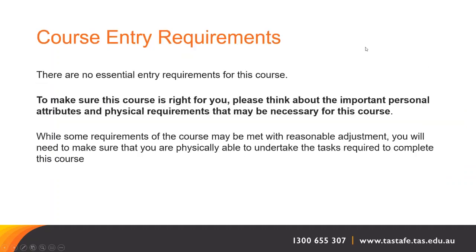There are no essential entry requirements for this course. However, to make sure this course is right for you, please think about the important personal attributes and physical requirements that may be necessary. While some requirements of the course may be met with reasonable adjustment, you'll need to make sure that you are physically able to undertake the tasks required to complete this course.